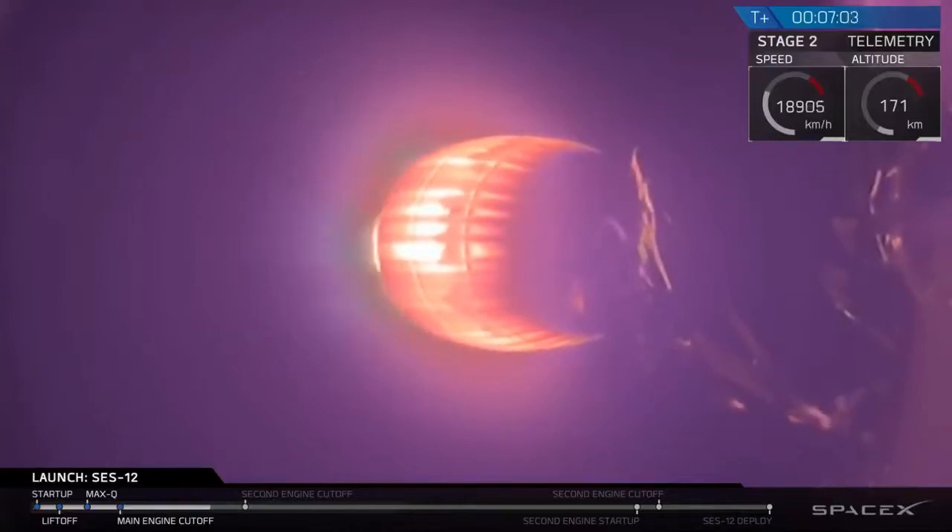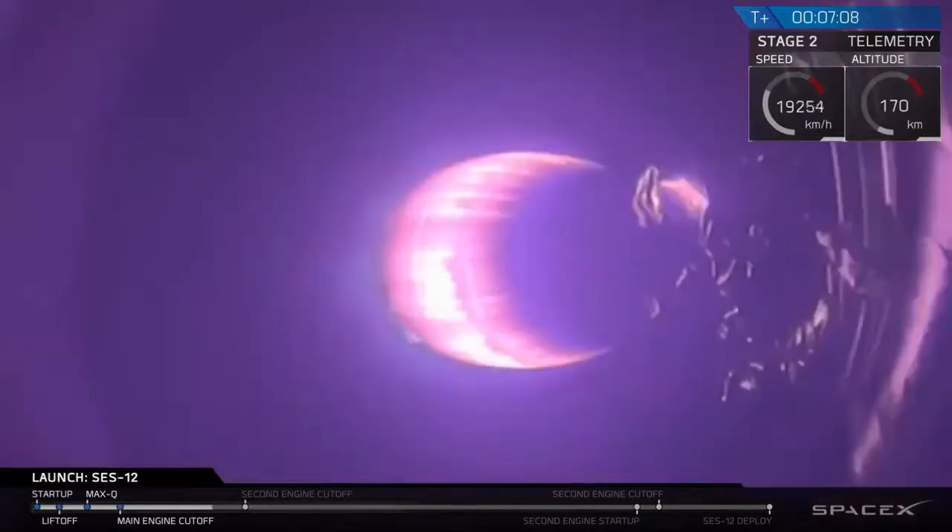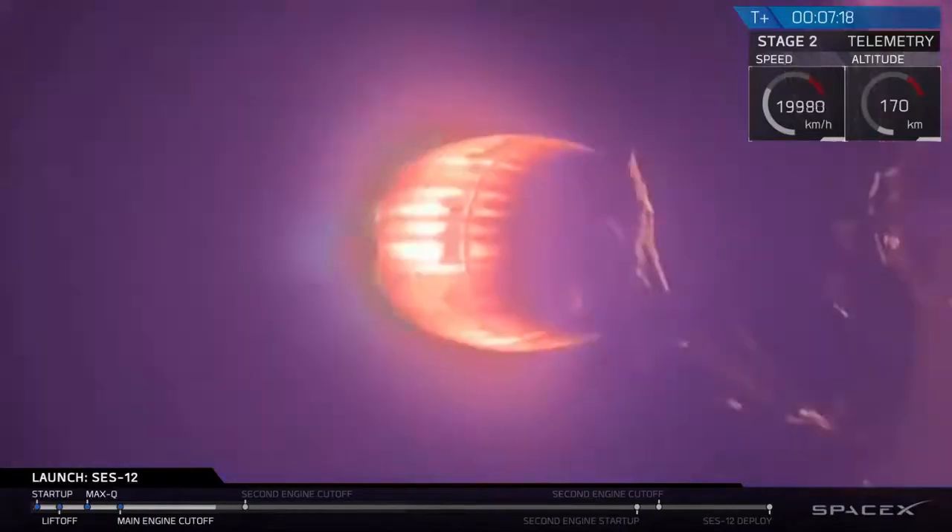Checking in again — we're at T plus seven minutes. Second stage is still burning. This burn is again six minutes in full duration, with about 80 seconds or so remaining as it glows ember red. After this burn concludes, this will be SECO-1, second engine cutoff number one, and then the second stage will coast with SES-12 for about 17 minutes before it lights again.